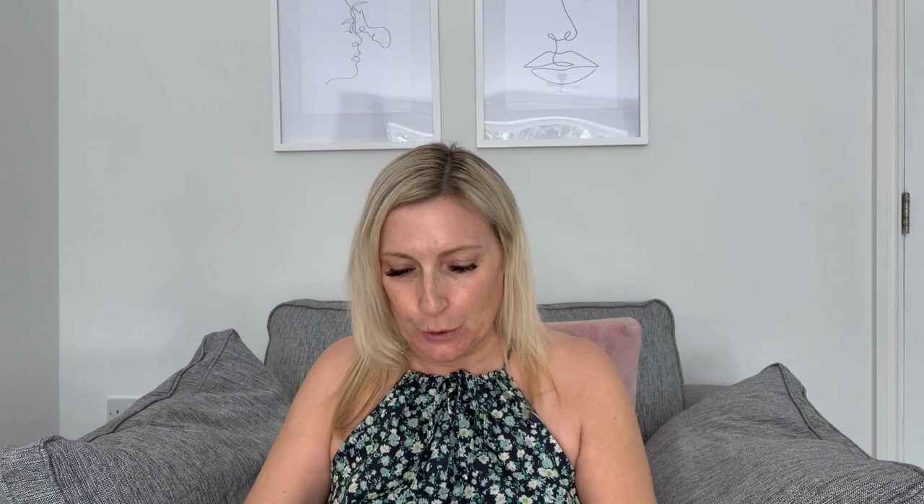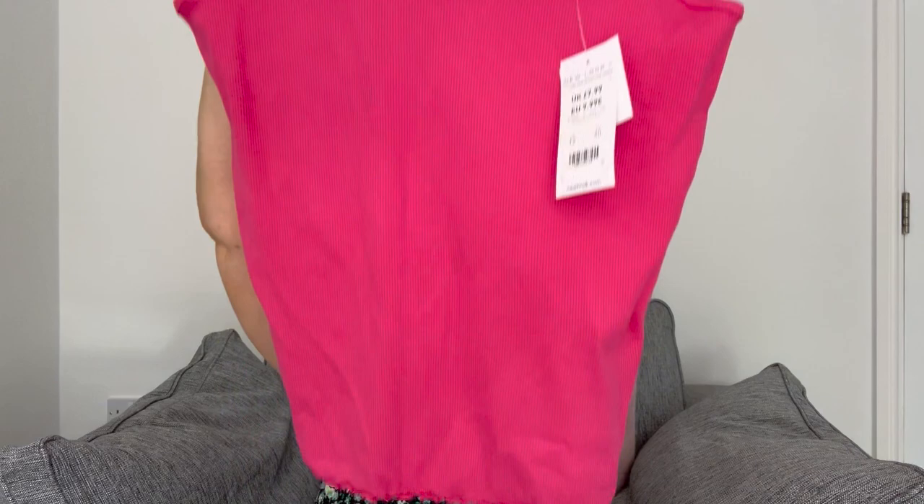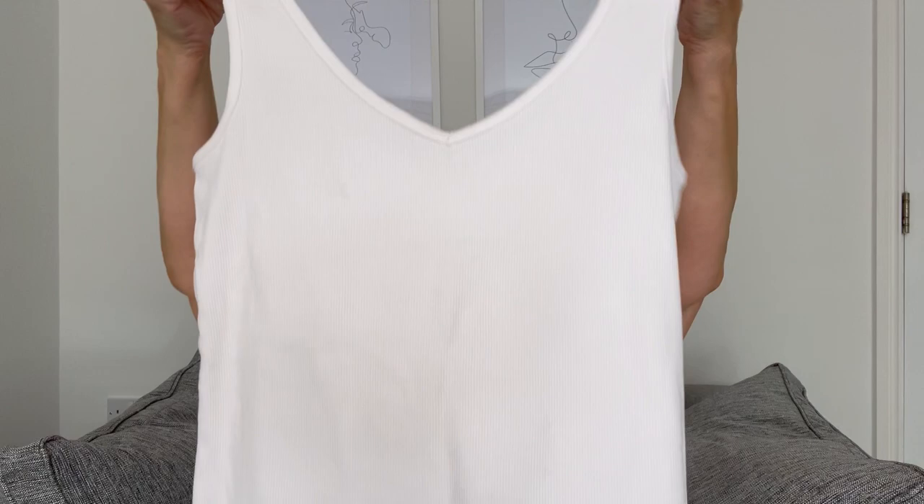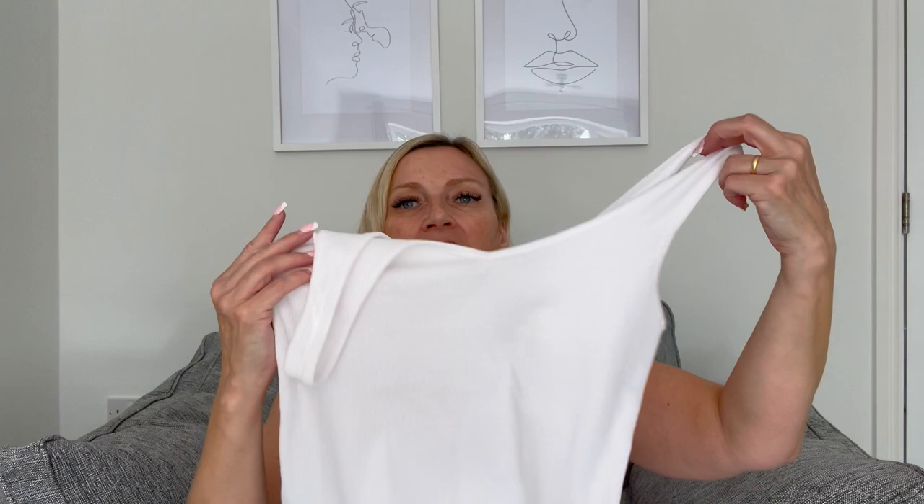Then I got a few bits from the clothes section in New Look. I've got these two vest tops from the two for £12 range - I got them both in a size 12. The first one is this lovely hot pink colour with a V-neck front and back and a little frill around the bottom. I've had this style before in pale pink and white, so I've picked up one this time in hot pink and another white one - both the same style. They've got quite a lot of tops and t-shirts in the two for £12 range. If you buy them individually these ones are £7.99.